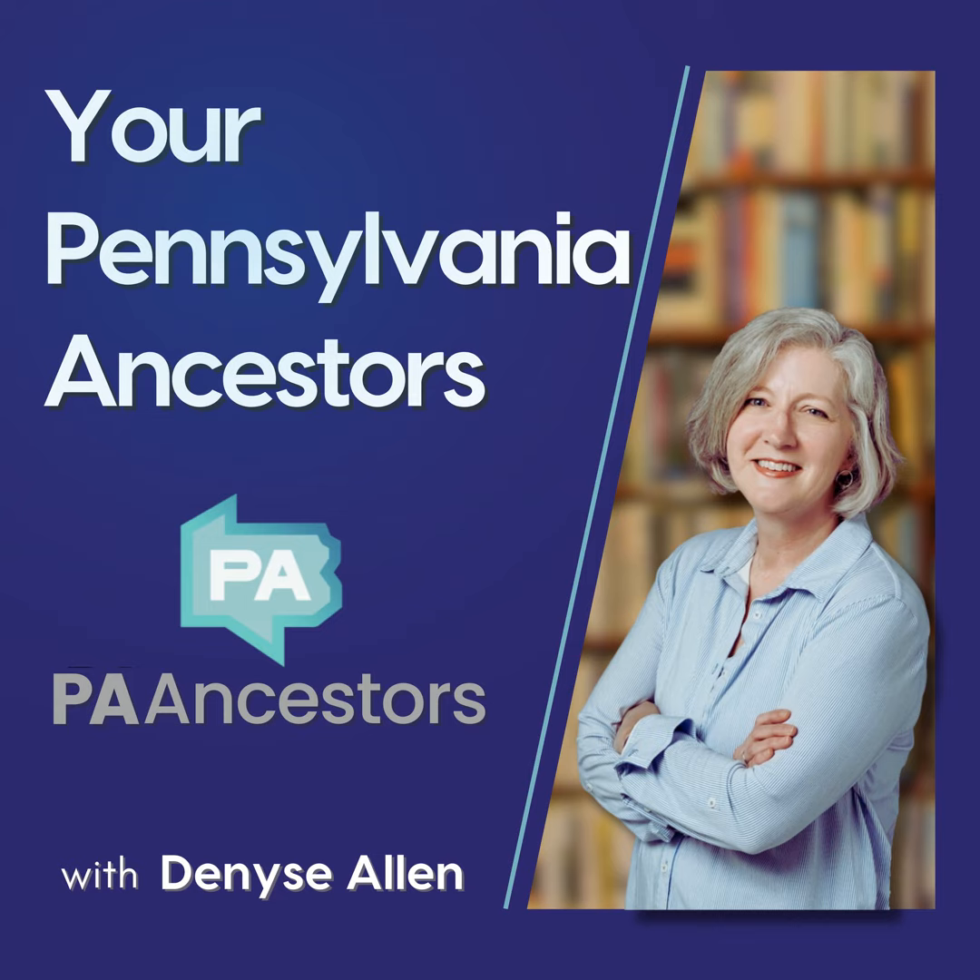This is Denise Allen of PAAncestors.com, and I wish you many discoveries about your Pennsylvania ancestors.